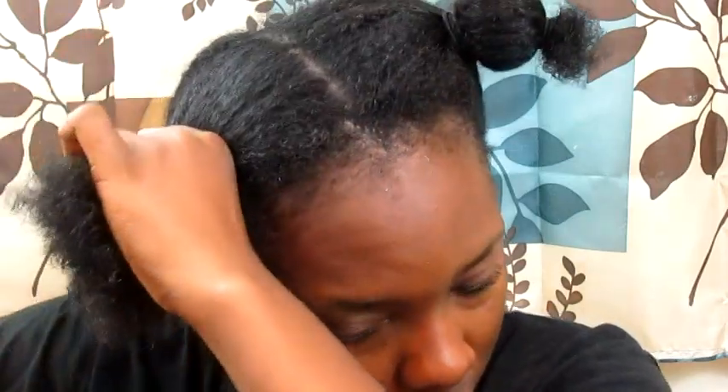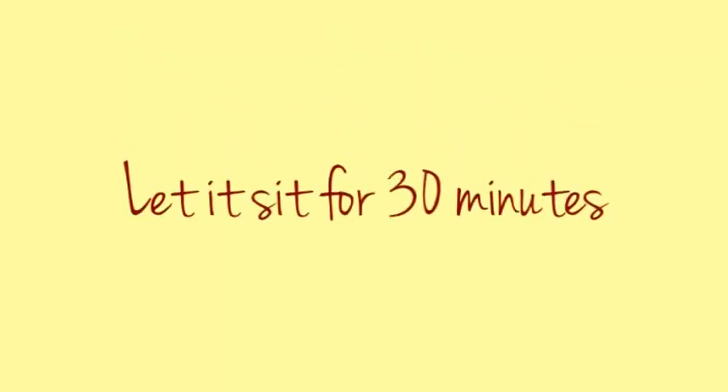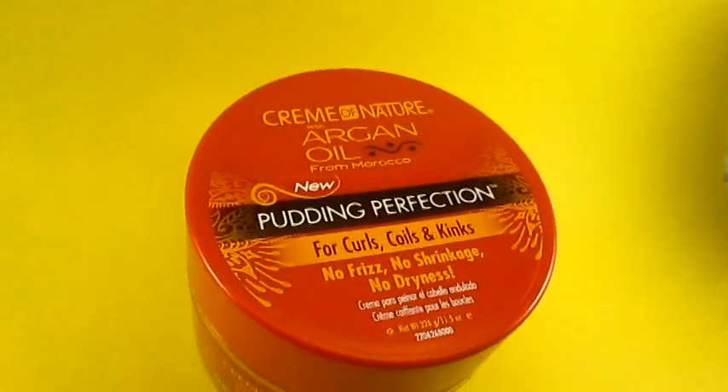What I'm doing now is just taking a hair tie and sectioning my hair off into four sections. Once I have that done, I just take my shower cap and put it on my head and let it sit for 30 minutes.